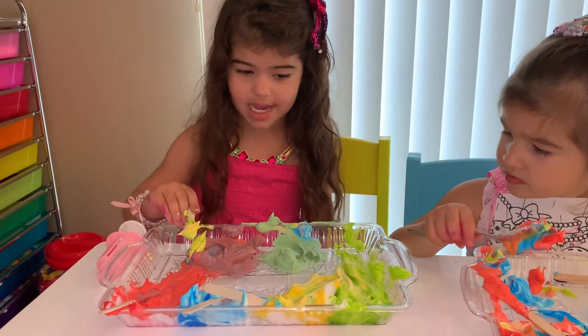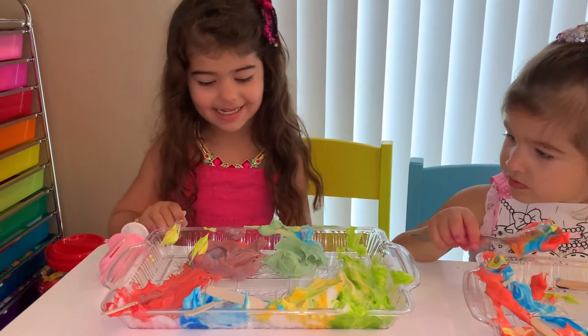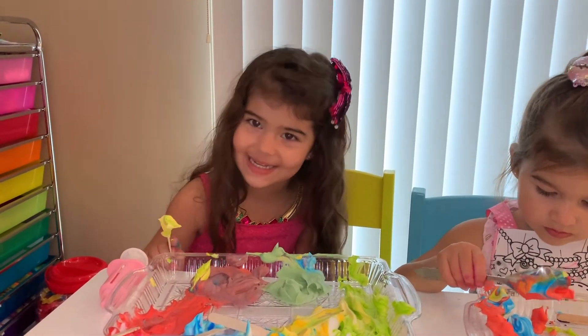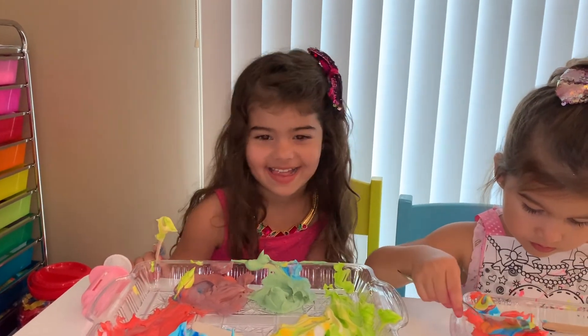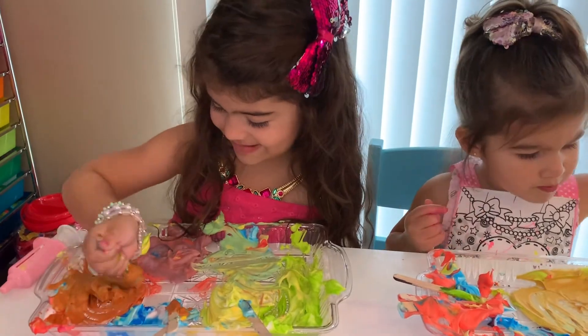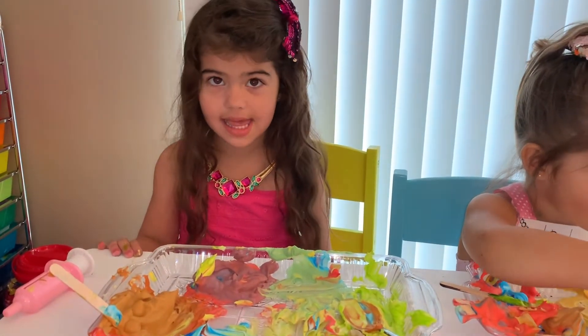Now I want to mix the green and red. What do you think is going to happen? It will be a different red. A different red. Let's see. Brown! Here I have green, red, and yellow.